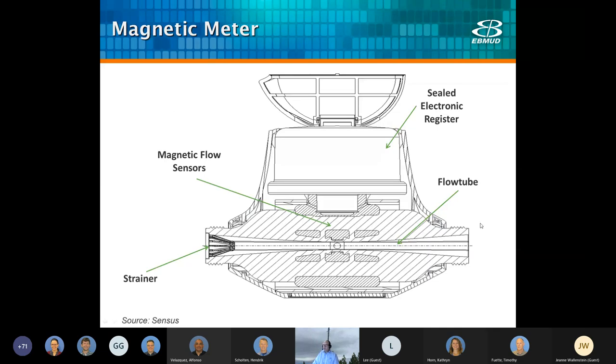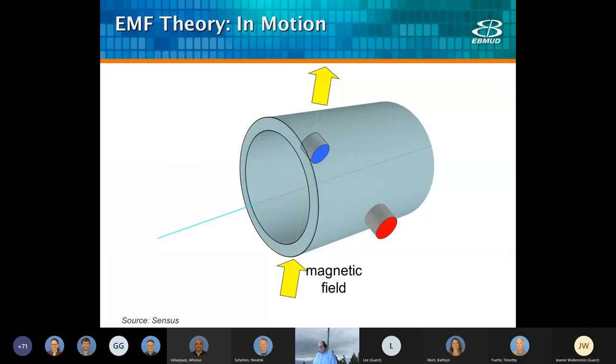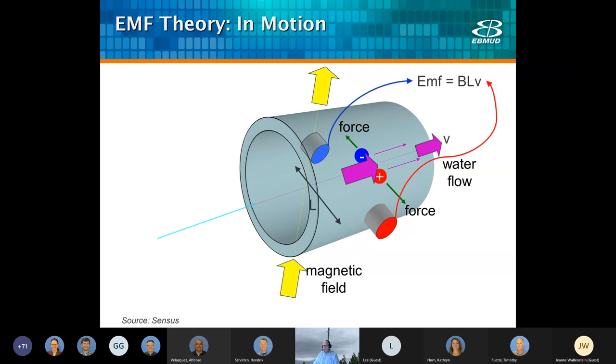A mag meter uses Faraday's law of electromagnetic induction to calculate the flow rate. Basically, when the ions in the water move through a magnetic field, they produce an electric current — the bigger the current, the faster the flow. As ions move through the magnetic field, they produce an electromotive force, basically a voltage, and that force is summed up to calculate the flow rate. It's a very simple principle and many of our newer meters use this.